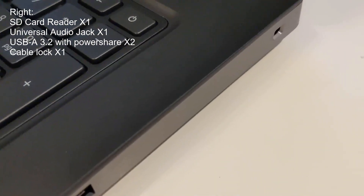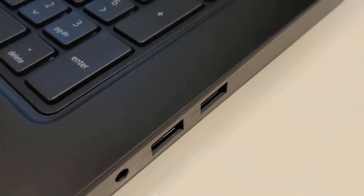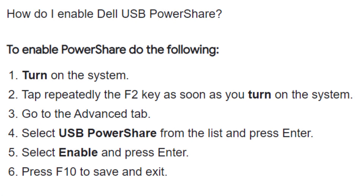If you don't know what power share is, it just means you can charge things like your phone through the USB-A ports. But in order for it to work you have to activate it through an advanced menu upon startup.